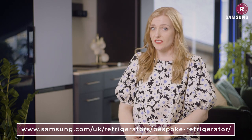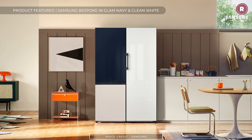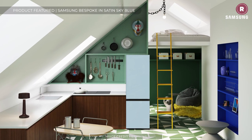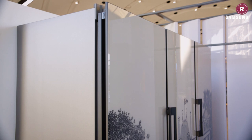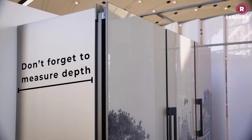The first thing to consider is how much space you have available for your new fridge. If you were designing a new kitchen from scratch you might have a bit more choice around size and positioning, but whatever your setup, always measure the available space to give you a size limit to work with. Don't forget to measure depth, as you won't want something jutting out into your kitchen floor space.